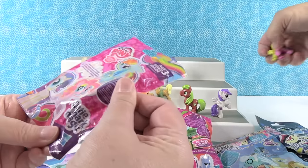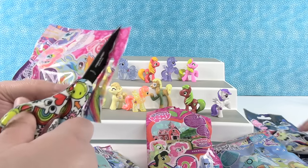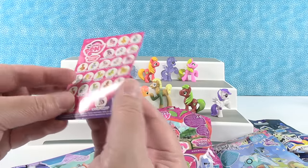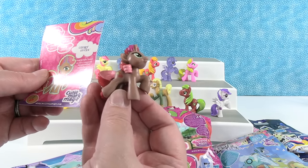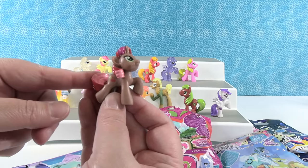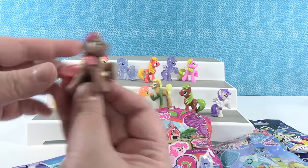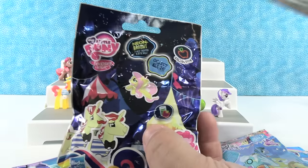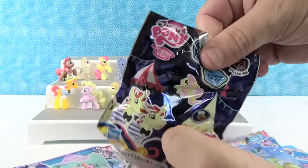Okay, this is the Cutie Mark Magic Collection — I think this is the one Paul started with. Ooh, Cherry Spices! Loves to bake treats. Hey Cherry Spices! Interesting fact: Shannon likes to eat treats, so we'd work good together — she could bake the treats and I could eat the treats. You like cherries? Yeah. Okay, I'm gonna open up the Neon Bright Collection.